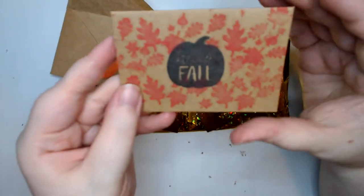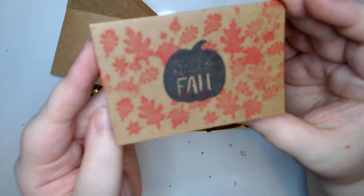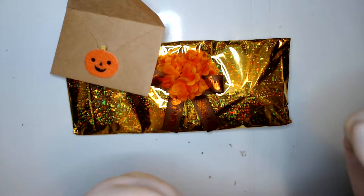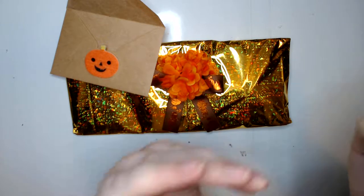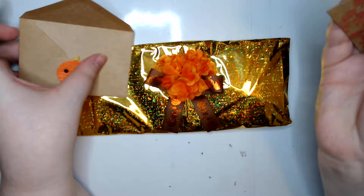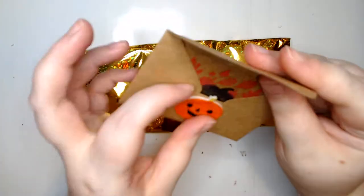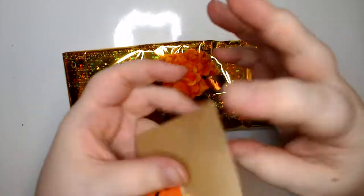That is adorable — just such a nice note card, I love that. Kristen, if you ever think of a personal swap you want to do, just hit me up. I am more than happy to do some personal swaps.